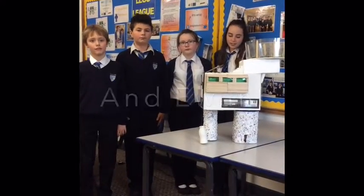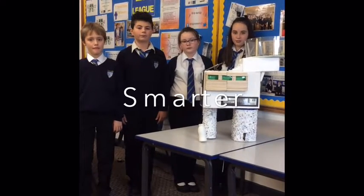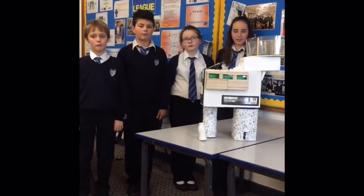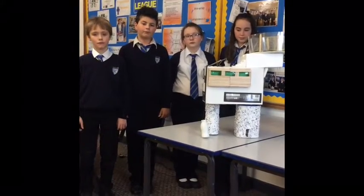Our building is smarter because it has a fingerprint system, which means you have to scan your fingerprint to go into the house. It has solar panels which move with the sun to get energy for the house, and it has a robot which helps you around the house.